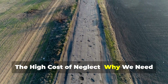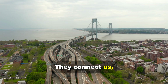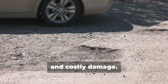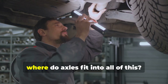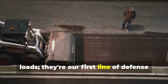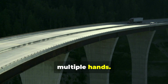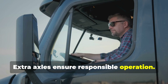Roads and bridges are the arteries of our world — they connect us, allowing goods to flow and people to reach their destinations. Overweight vehicles cause wear and tear, leading to cracks, potholes, and costly damage. Axles are our first line of defense in protecting our roads. Proper weight distribution minimizes the impact of heavy trucks — more contact points reduce road pressure, and extra axles ensure responsible operation.